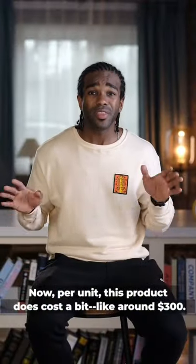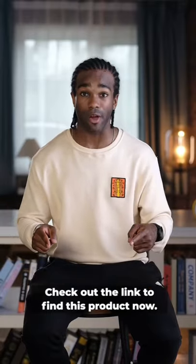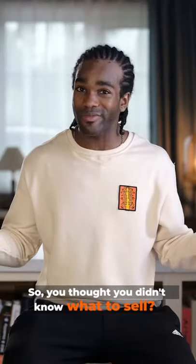Now, per unit, this product does cost a bit, like around $300. Check out the link to find this product now. You can be riding this product to the bank. So you thought you didn't know what to sell? Now you know.